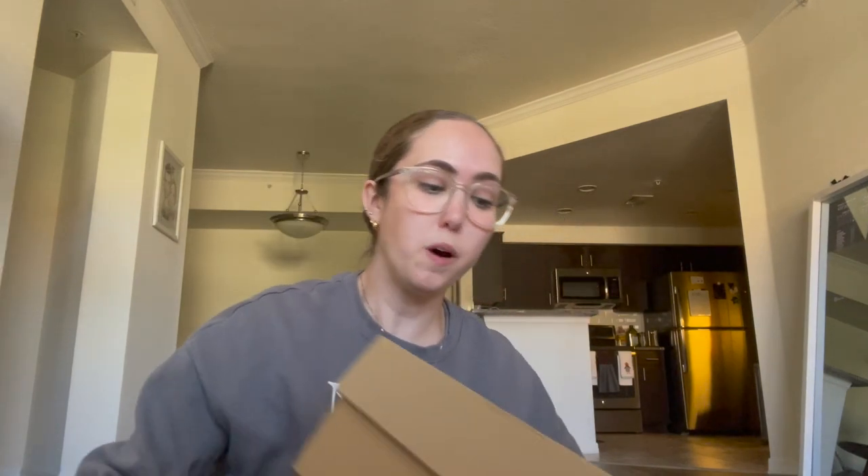I decided to order the real Uggs I wanted and compare the sizing to see if they fit better, and then return them if they were still too tight. These ones actually fit tremendously better than the ones from Amazon. Although the Amazon ones are a very good dupe and were affordable, I'd wear these more because they fit better. I'd rather spend on quality than anything else — that's just the way I am personally.